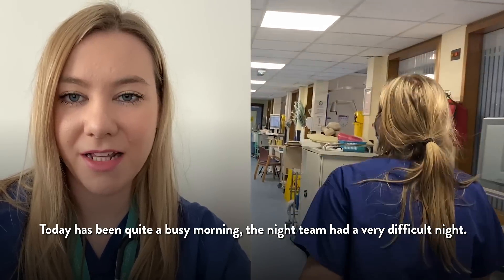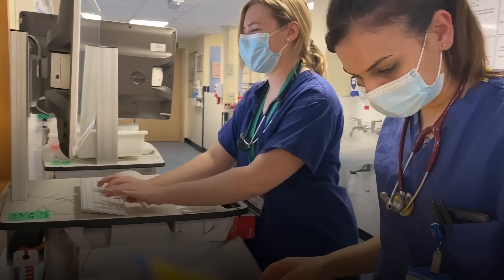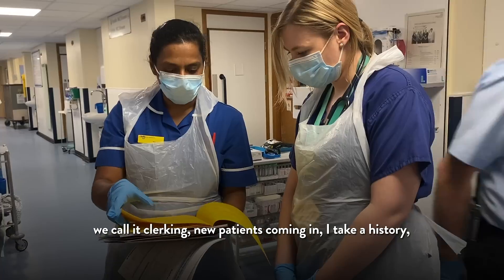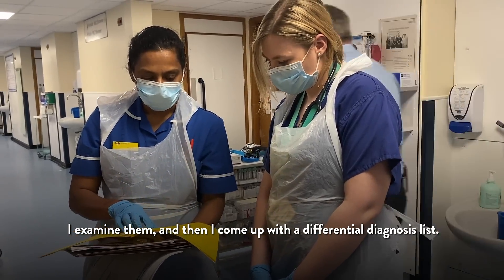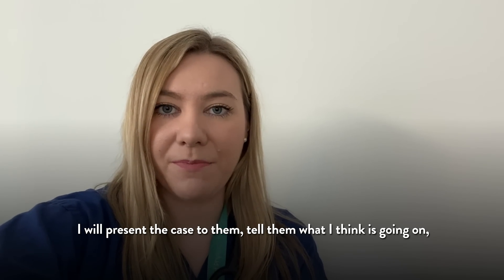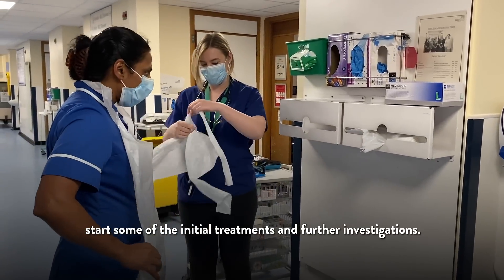Today has been quite a busy morning and the night team had a very difficult night — a lot of patients were handed over to us still waiting to be seen. Although I'm not a doctor, I am able to see patients on my own. We call it clerking new patients coming in: I take a history, I examine them, and then I come up with a differential diagnosis list. I also start initial treatment, but I will go and find a doctor, present the case to them, tell them what I think is going on, check it over with them, and if they're happy with my plan then we can start some of the initial treatments and further investigations.